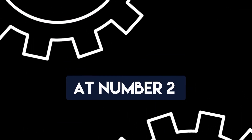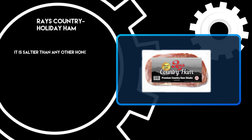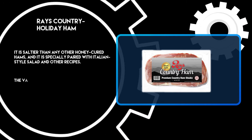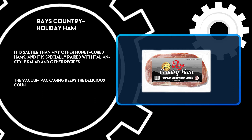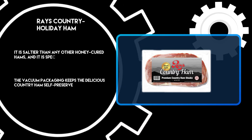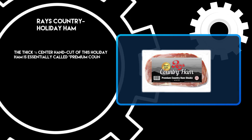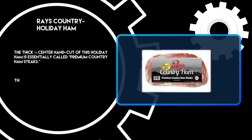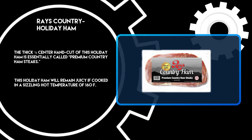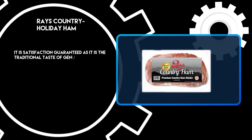At number 2: Ray's Country Holiday Ham. It is saltier than any other honey-cured hams, and it is specially paired with Italian-style salad and other recipes. The vacuum packaging keeps the delicious country ham self-preserved without refrigeration while being shipped for an extended period. The thick 1/4 center hand cut of this holiday ham is essentially called premium country ham steaks. This holiday ham will remain juicy if cooked at a sizzling hot temperature of 160 Fahrenheit. It is satisfaction guaranteed as it delivers the traditional taste of genuine country ham.